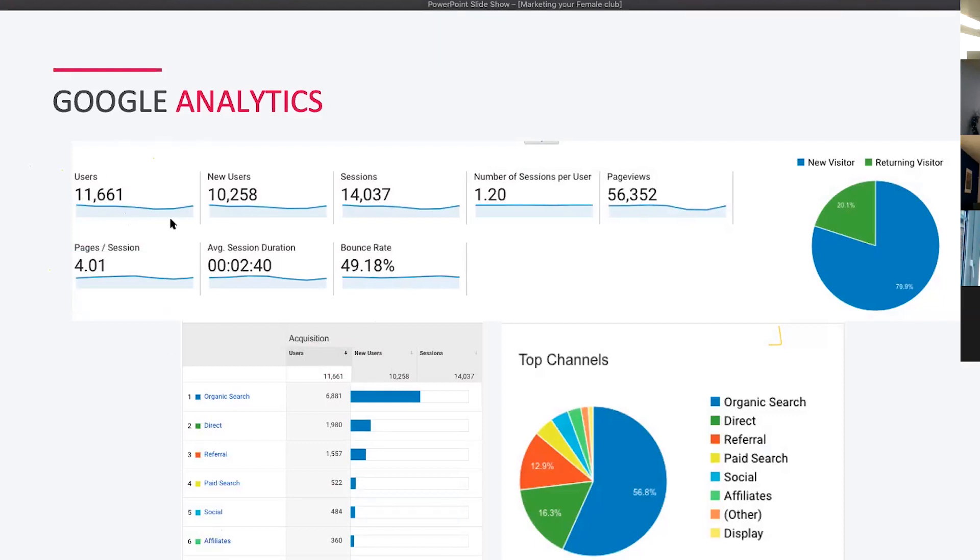In Google Analytics: Users is the total number of people who visited your website in a date range. New Users are first-time visitors. Sessions is the total number of sessions — like a football session, it's how long they've been on there. Sessions per User goes up if someone keeps returning. Page Views is the total page views, including repeats. Average Session Duration is how long they actually spend on your site.